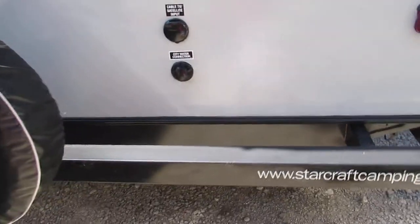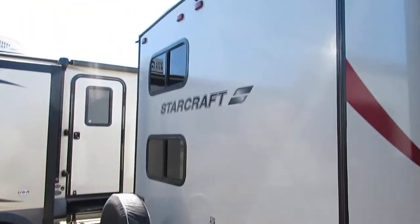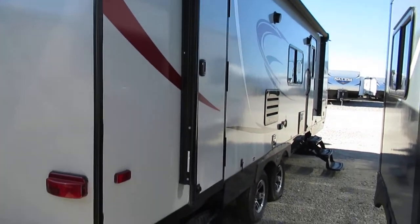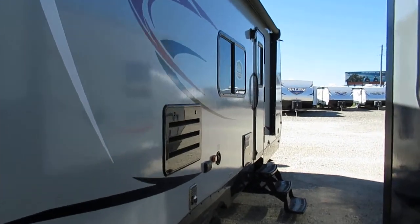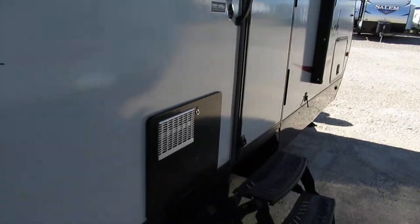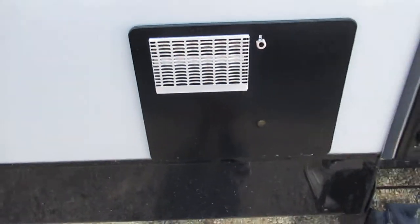You've got your city water connection and your cable satellite hookup. Looking down the side, you get your power awning that puts out a real nice shade. This trailer has two doors for easy access either way. You also get your water heater, which is a six-gallon gas and electric unit.